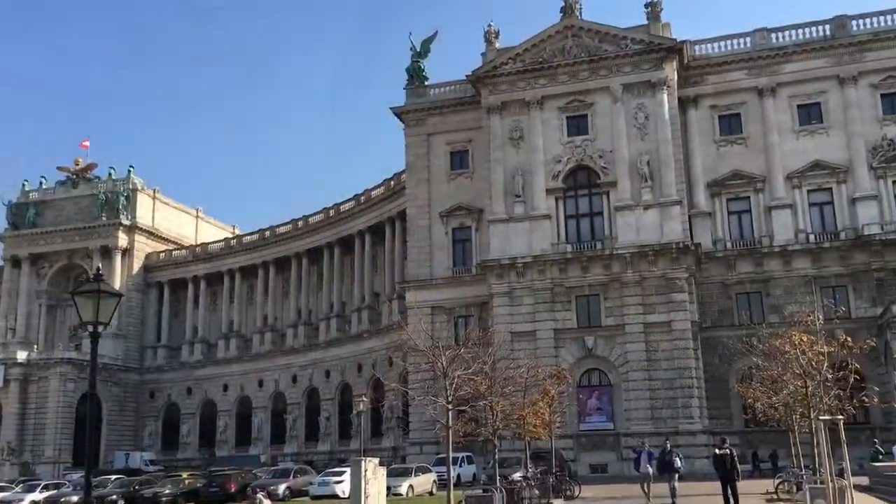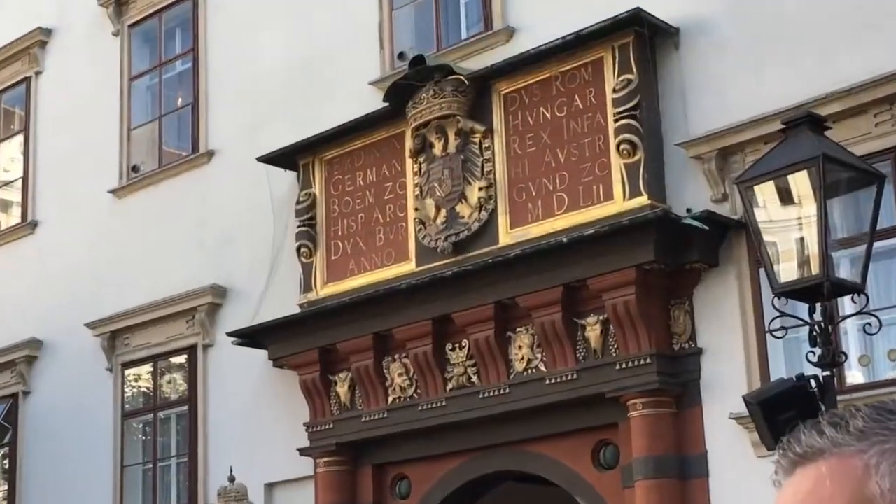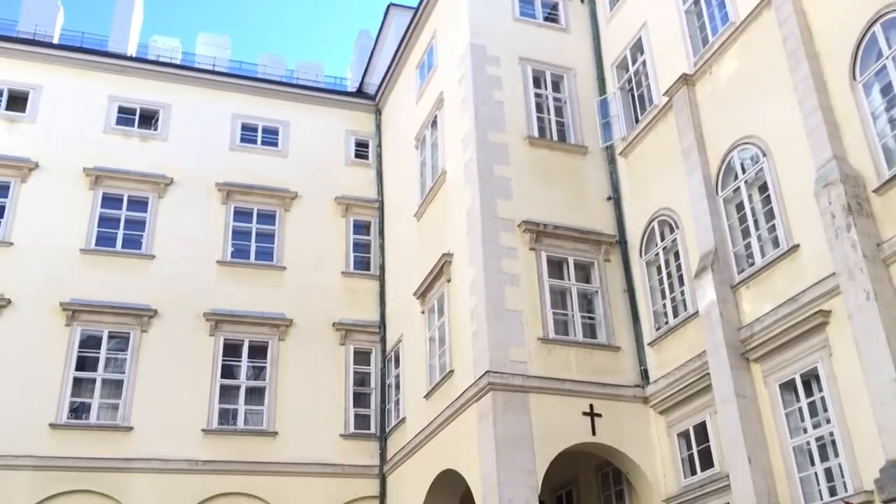This is where we're going to be having our ball. Today the palace is still the seat of power for Austria and its president, and is open to the public for tours, events, and yes, even balls.